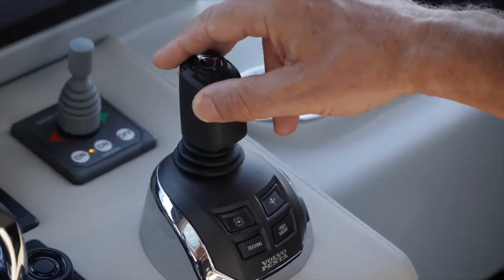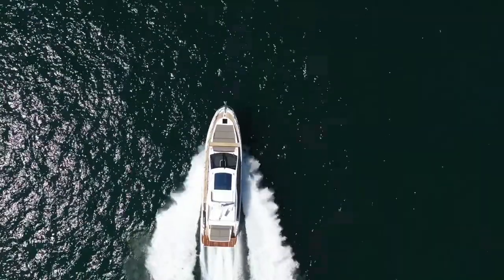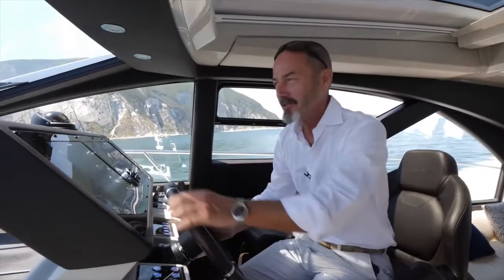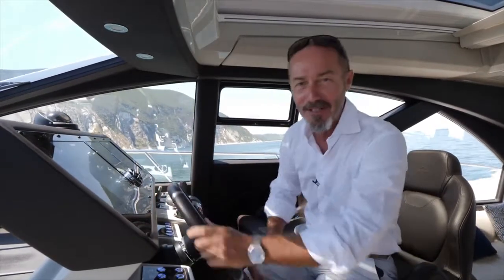Twist and release for one degree of course correction. Twist and hold for ten degrees. This yacht truly is a joy to drive, and it's impossible not to smile when turning into the curves.